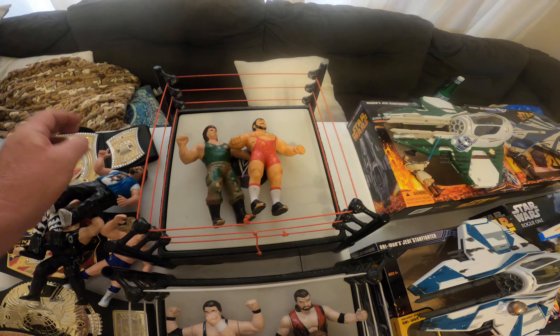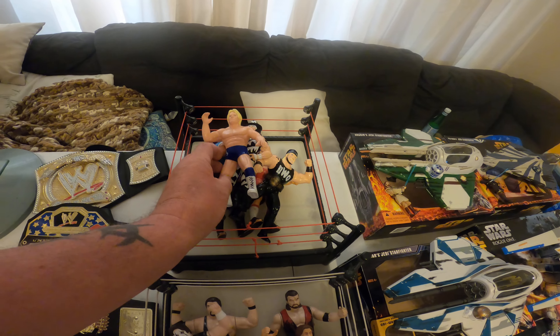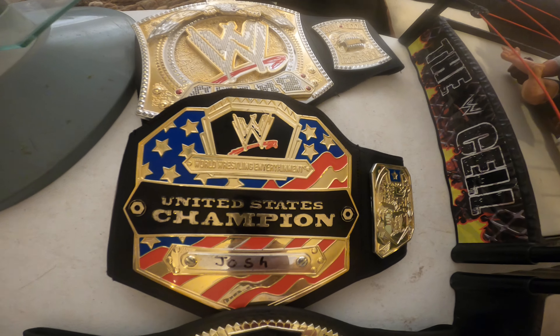So with this lot I'm going to put these six wrestlers in there, the wrestling ring, and two championship belts. Figure you could use it or display it or whatever you want to do with it. There's one of the belts that's going to go with it.